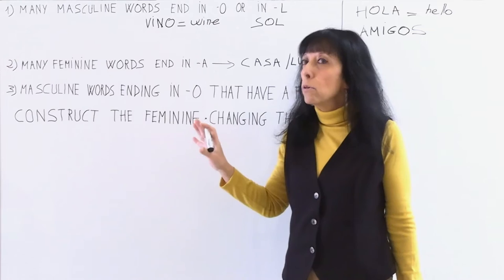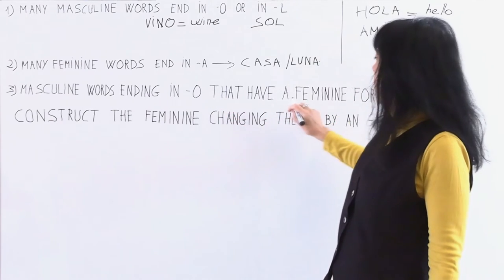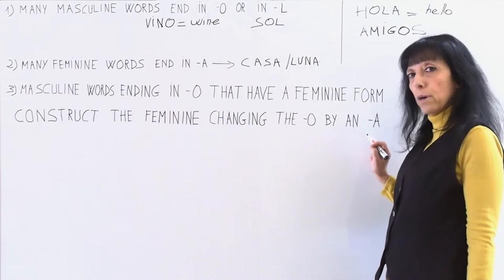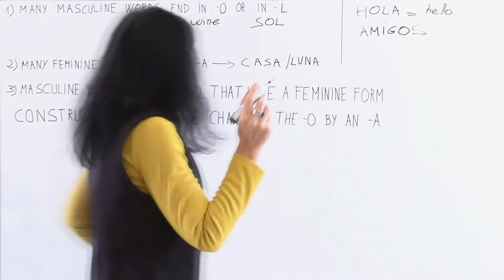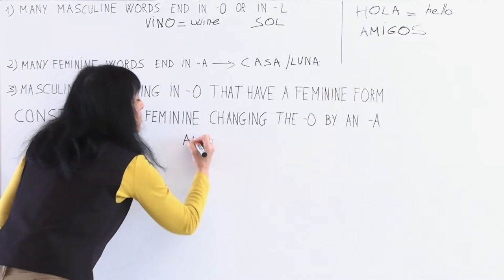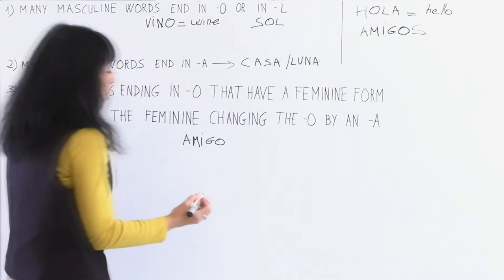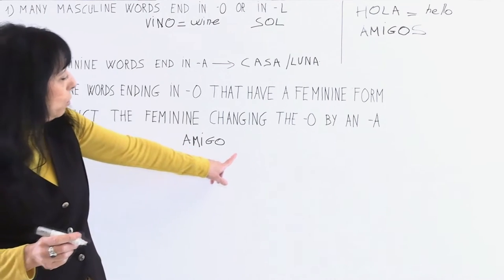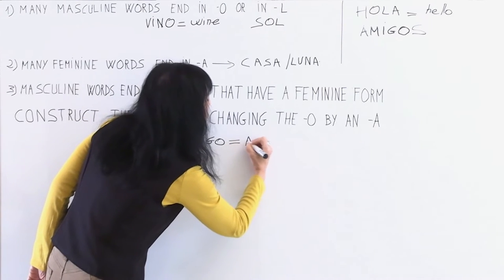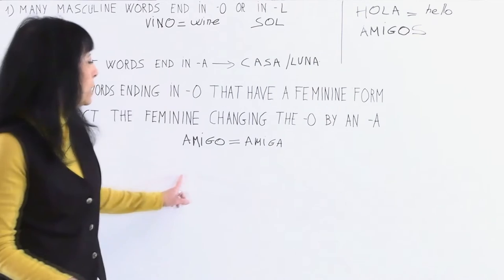And the third rule, which is very important: masculine words ending in O that have a feminine form construct the feminine by changing the O to an A. For example, amigo — this is the masculine form. To form the feminine, we only change the O to an A, and the word is amiga. It's easy: amigo, amiga.